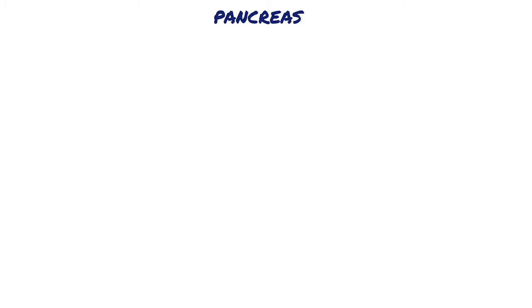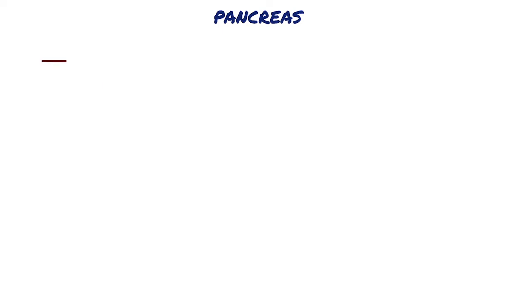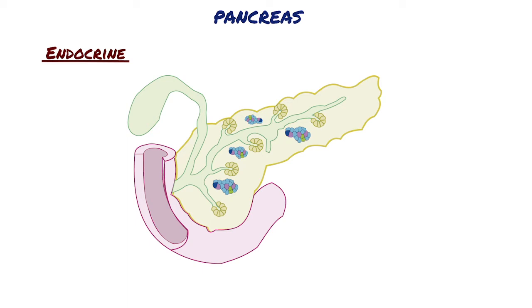The pancreas is a mixed exocrine and endocrine gland that produces both digestive enzymes and hormones. The endocrine function of the pancreas involves primarily smaller cells located in variously sized clusters called the islets of Langerhans. These islets contain the cell types that produce the hormones relating to the endocrine functions of the pancreas.